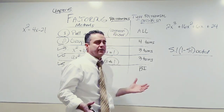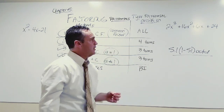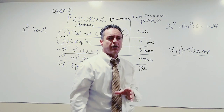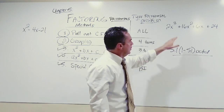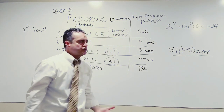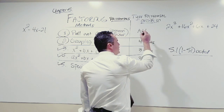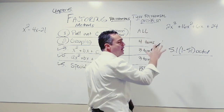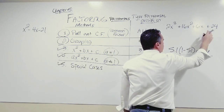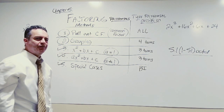Does that mean every polynomial is going to have a common factor? No, absolutely not. But every polynomial has the potential to have a common factor. So once you look at this polynomial — how many terms are in it? Let's count them: one, two, three, four terms. We look at our chart, and the first thing we see is that this could have a common factor. So we check it. Everything in here is divisible by two. Every term is divisible by two.